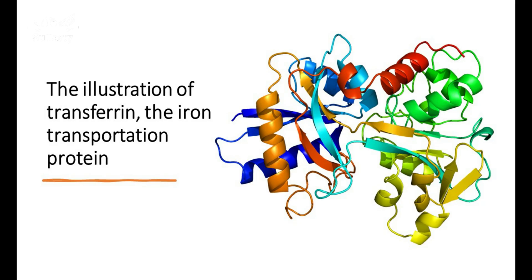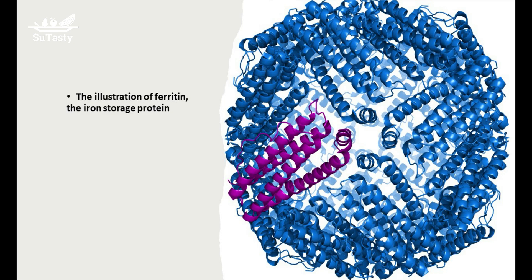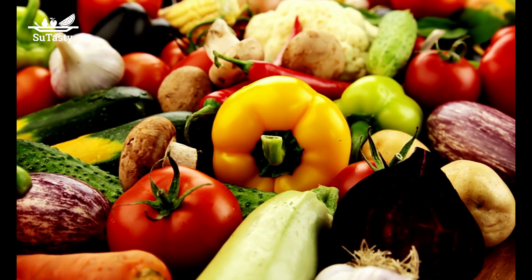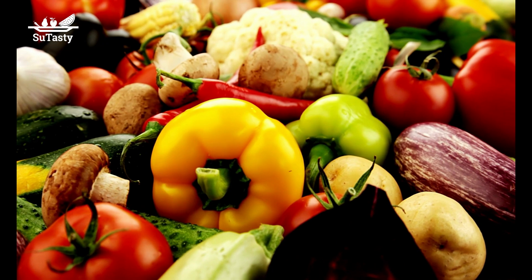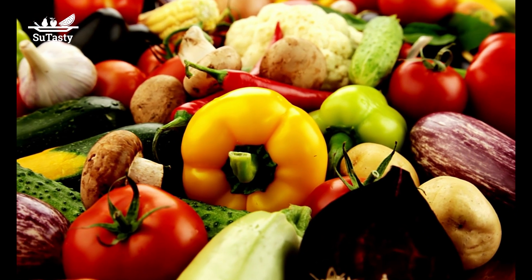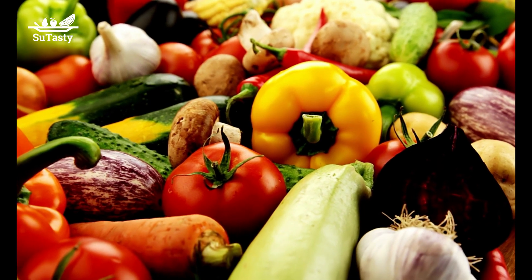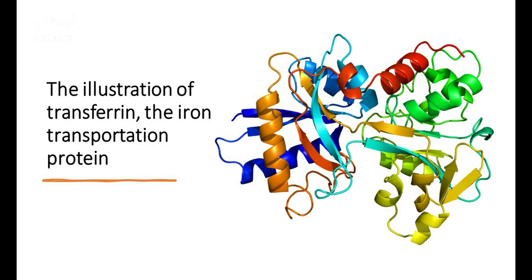For example, iron is transported in the body by binding to the protein transferrin, and iron is stored in mucosal cells by forming a ferritin protein-iron complex. The iron storage protein ferritin keeps iron in a soluble and non-toxic form. Ferritin is an intracellular protein that stores and releases iron in a controlled fashion, acting as a buffer against iron deficiency and overload. The iron transportation protein transferrin binds iron tightly but reversibly, mediating iron transportation through blood plasma.